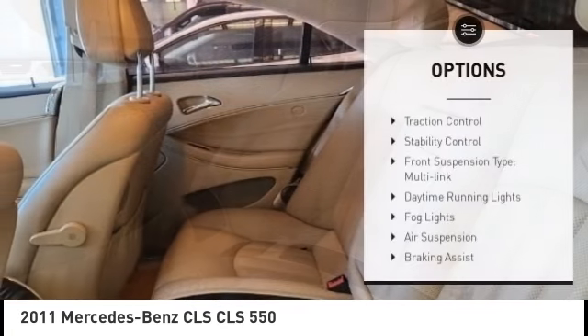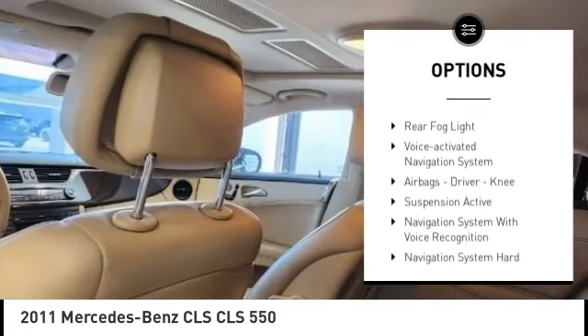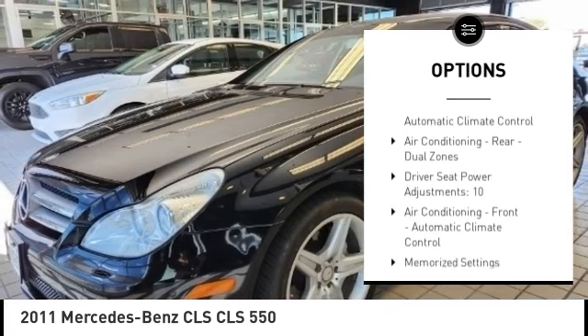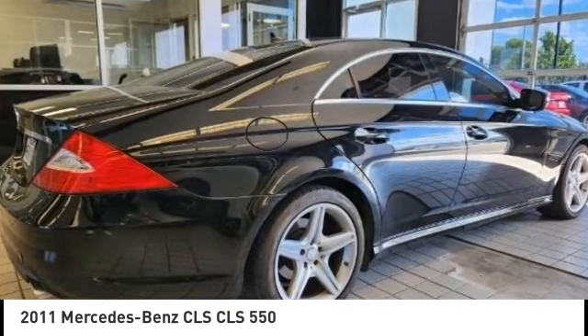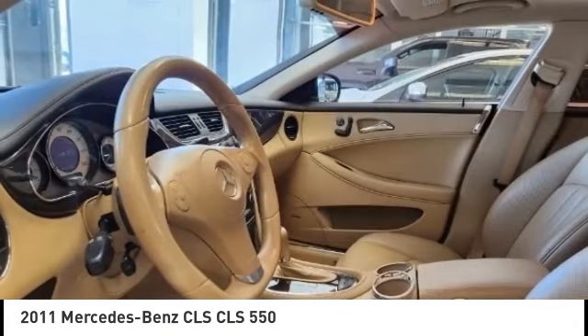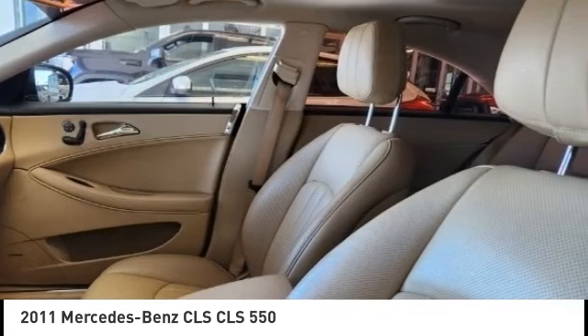Here are some of this vehicle's great options: traction control, stability control, front multi-link suspension, daytime running lights, fog lights, air suspension, braking assist, rear fog light, voice-activated navigation system, and airbags. Is love at first sight really possible? Let us know when you stop in.